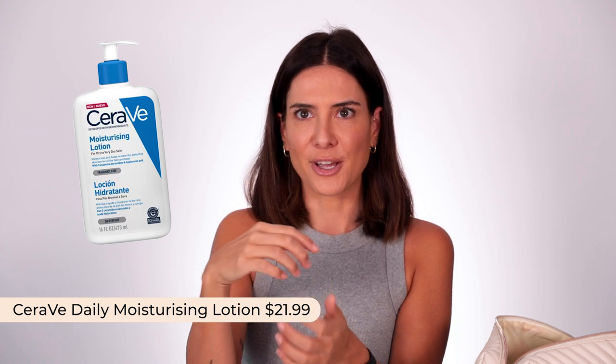For body moisturizer, it's taken me so long to find the perfect one. The problem with thick moisturizers or balms in the heat is you put it on and then you get sweaty again and it traps in the heat — it's just not comfortable. I've discovered what I think is the best travel body moisturizer and it's really affordable: the CeraVe Daily Moisturizing Lotion. It has a pump you can close so it won't spill, it has ceramides and is ultra-hydrating, but it's not thick or buttery — it's a really great texture for being in the heat.